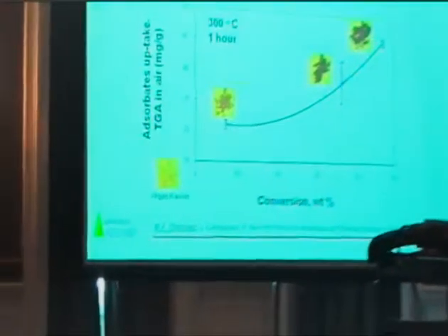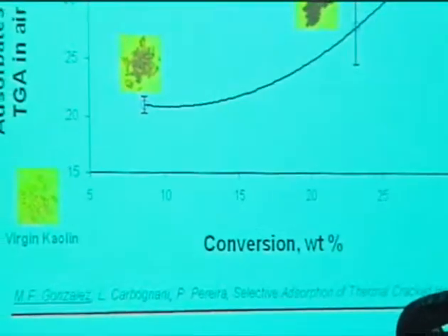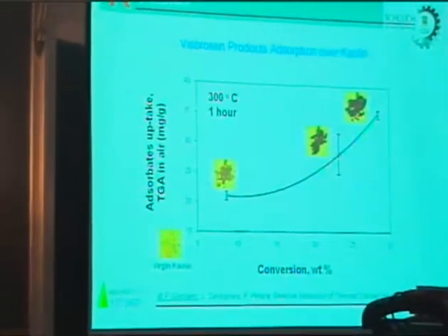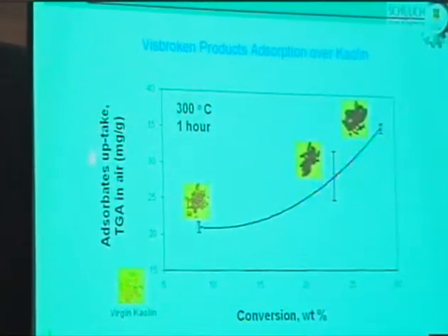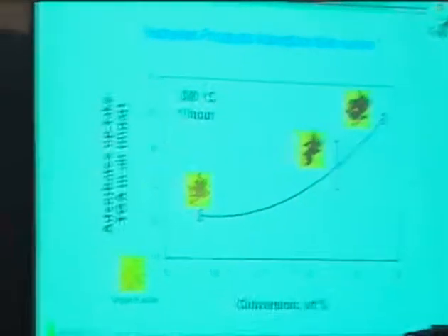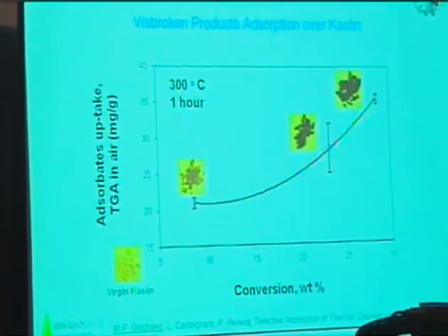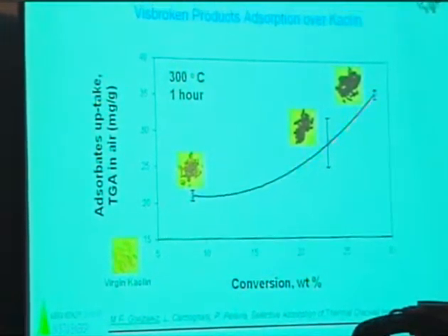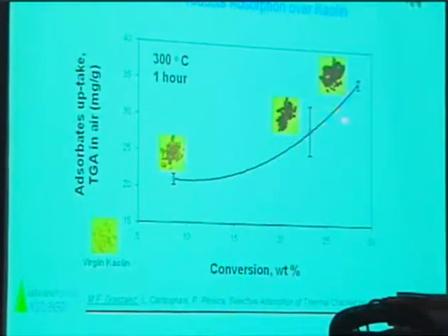With those samples, we performed several absorption experiments at 300°C temperature and one hour of residence time. We put in contact a certain amount of the visbroken product with a certain amount of absorbent. We obtained these results. Here we are showing the amount of material that was absorbed from the absorbent, determined by thermogravimetric analysis, which is milligrams of material per gram of absorbent, versus the conversion level of the visbreaking process. We observed that as far as we went through conversion, we obtained higher levels of absorption.